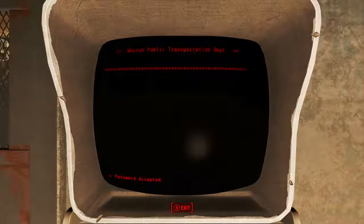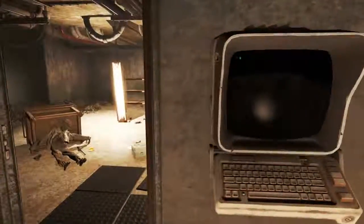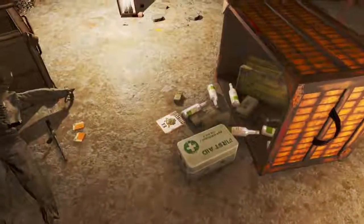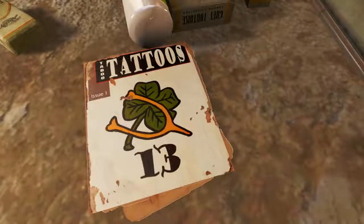It is an advanced level terminal so you will need the relative perks to unlock it. Once unlocked, when we walk through the doorway almost immediately on the floor next to — appropriately — some vodka, we will find the Taboo Tattoos Issue 1, 13 edition.